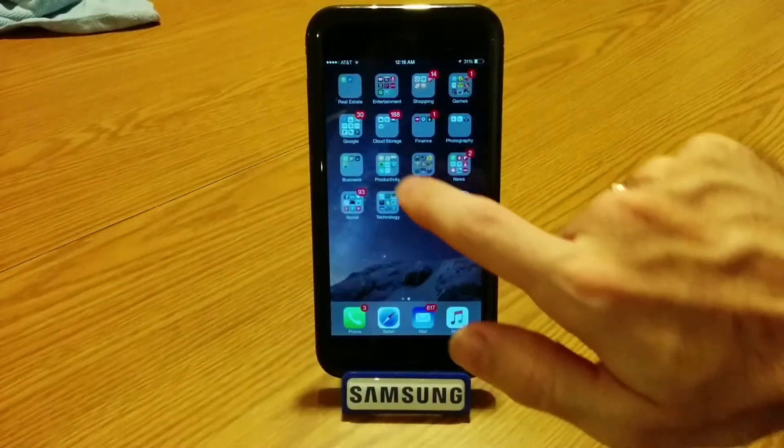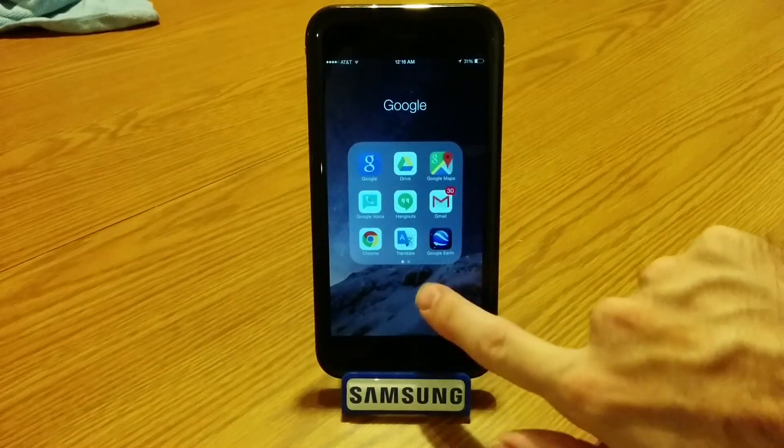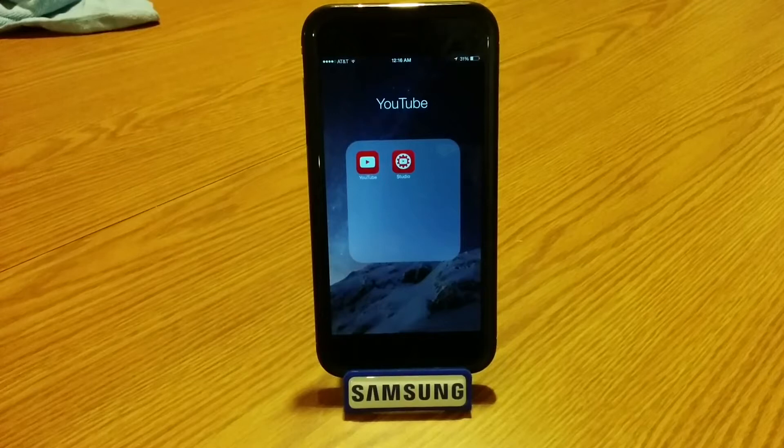Now I'm going to touch on various highlights of the apps that I've downloaded to my iPhone. I have a folder set aside for most Google services like Drive, Hangouts, Chrome, Google Earth, Translate, Maps, etc., while I have a separate folder for YouTube and the YouTube Studio app, which provides all kinds of analytics on my YouTube channel.